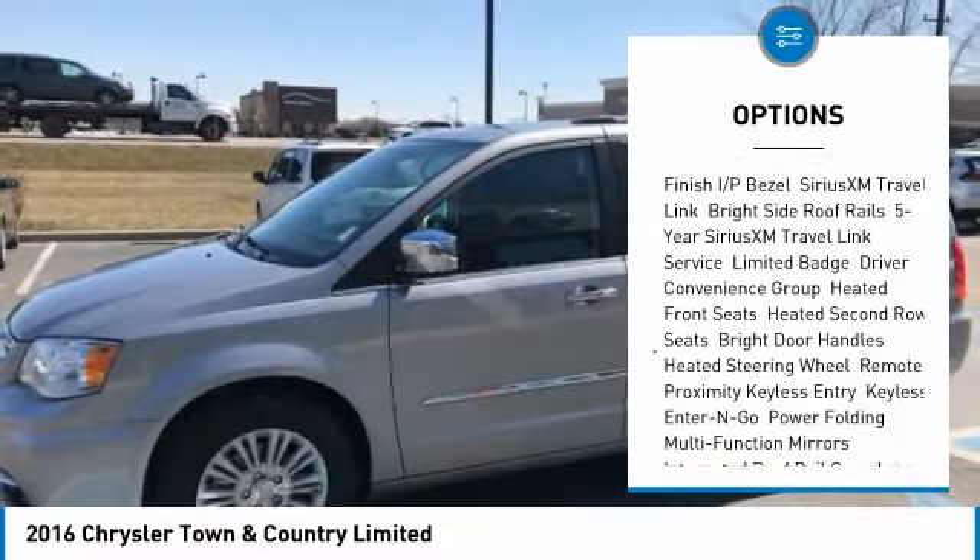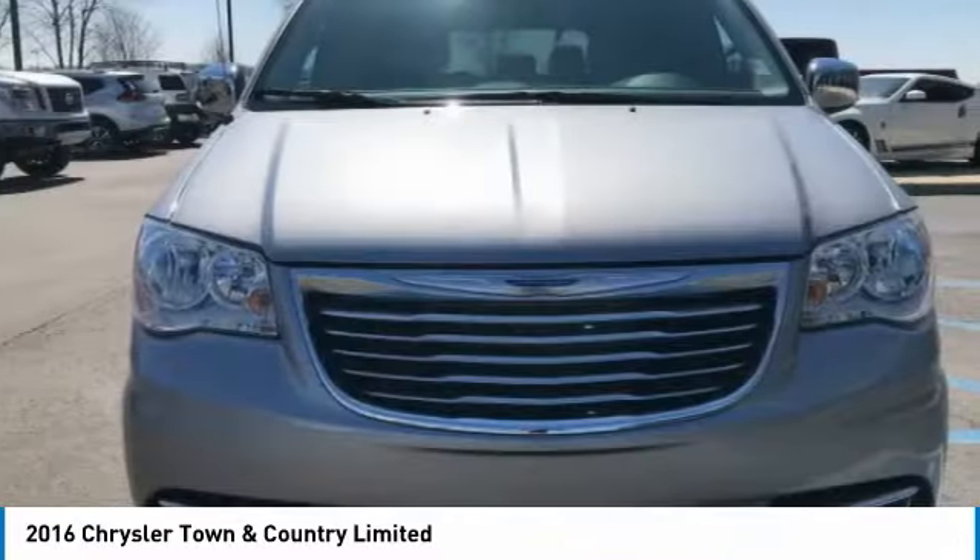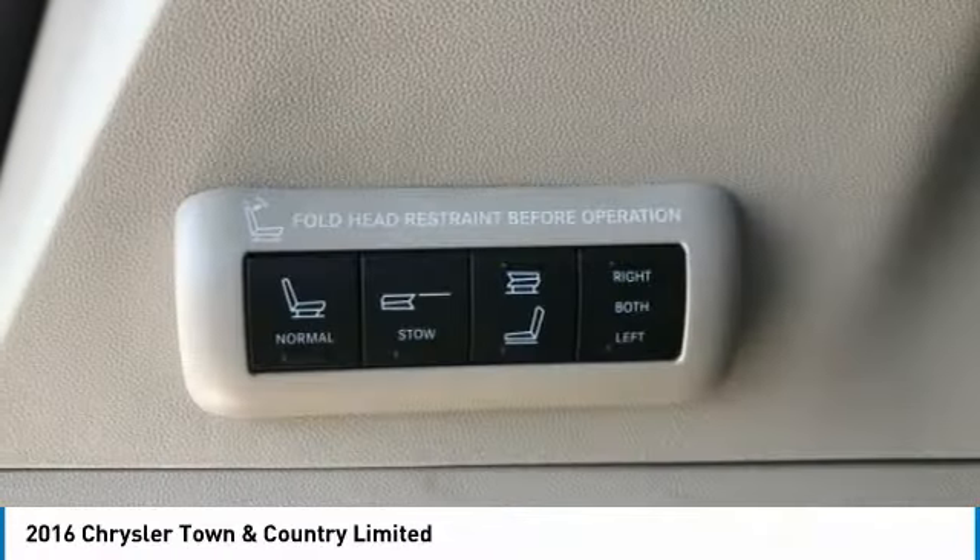Bluetooth, power steering, adjustable steering wheel, hard disk drive media storage, aluminum wheels, and four-wheel disk brakes.